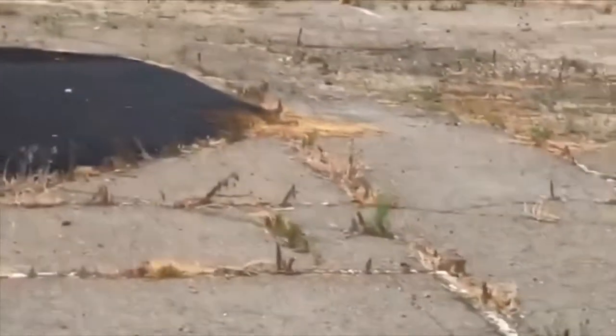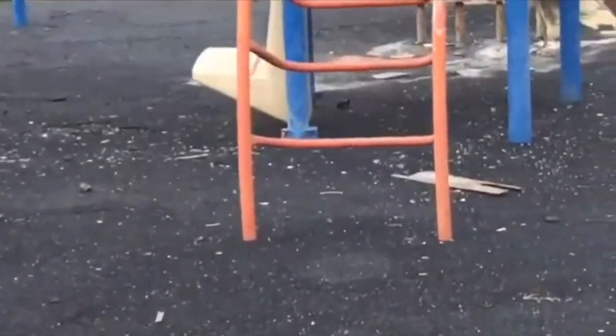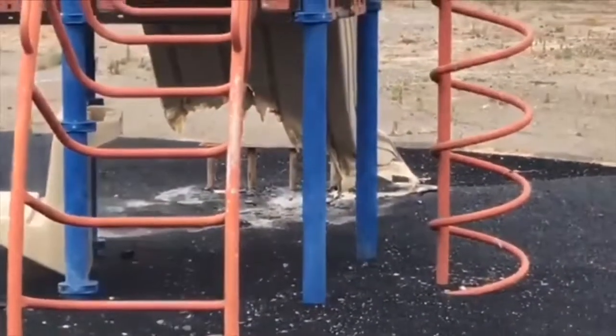Whoa, the slide is torn. Look at the slide — somebody burned this slide.